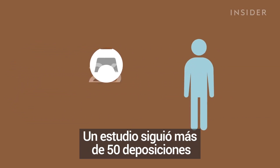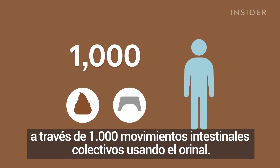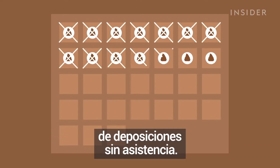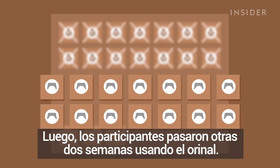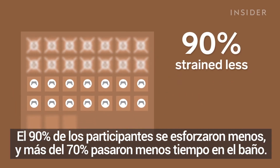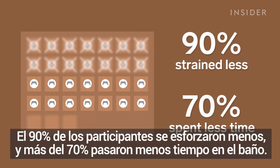One study followed over 50 healthy poopers through 1,000 collective bowel movements using the Squatty Potty. The experiment started with a two-week control period of unassisted pooping, then participants spent another two weeks using the Squatty Potty. 90% of the participants strained less, and over 70% spent less time on the toilet.